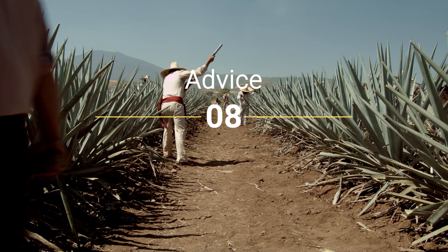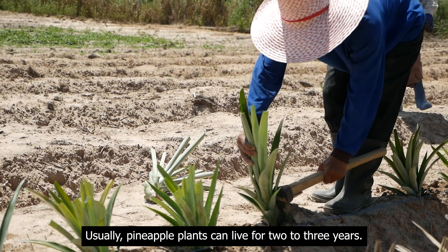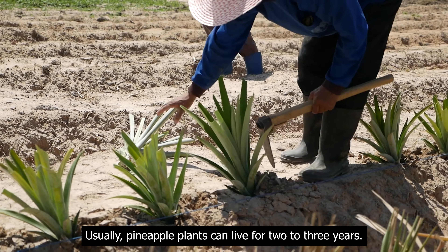Advice. Growing pineapples takes patience. Usually, pineapple plants can live for 2 to 3 years.